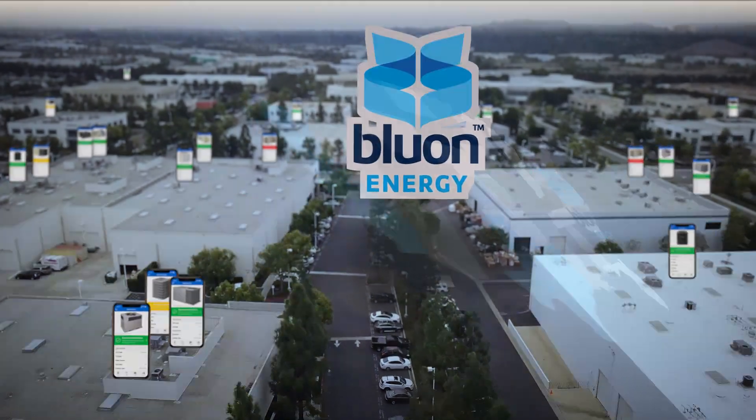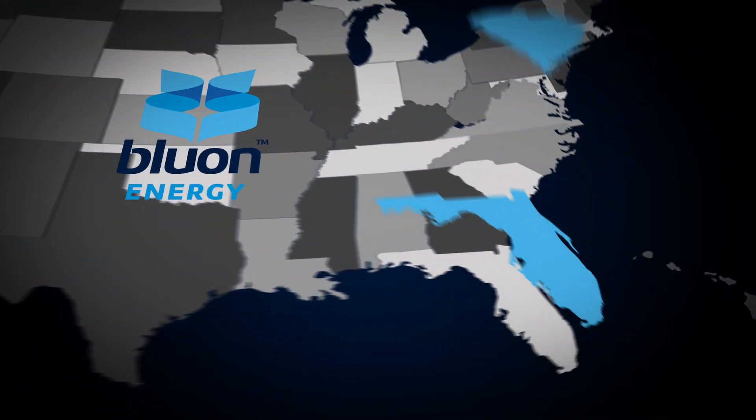HVAC is 40% of all electricity on the planet. So if we can drop 15%, think of that impact — the difference that it can make is enormous. With Bluong, we're doing things that were literally not possible before. When you look at it globally, it's making a huge difference.